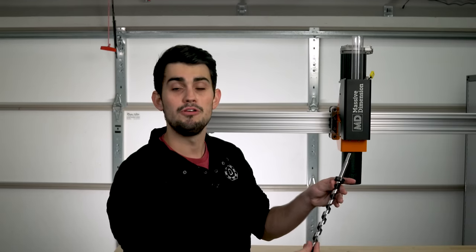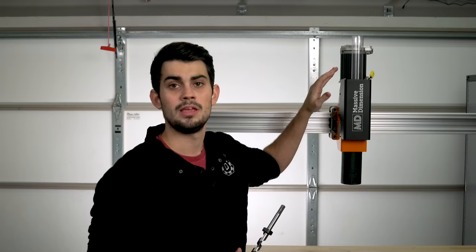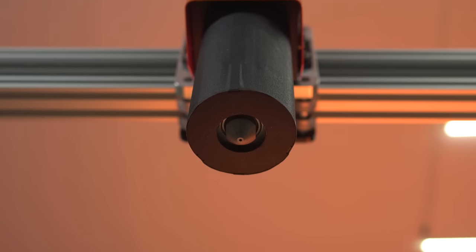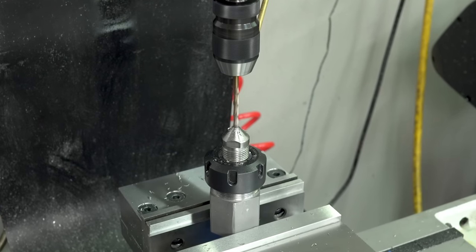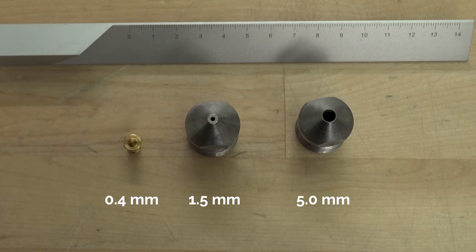As more and more pellets are moved into the barrel it gets harder and harder to turn the screw, so a massive servo motor is used. Eventually the pressure will be high enough in the barrel to extrude molten plastic out of the nozzle. If we zoom in on the nozzle, the diameter is 1.5mm — Massive Dimension sends four nozzles when you purchase the extruder. The extruder can support up to a 5mm nozzle, compared to the standard 0.4mm nozzle that most filament extruders use. With that tour and background on pellet extrusion out of the way, let's go ahead and melt some pellets.